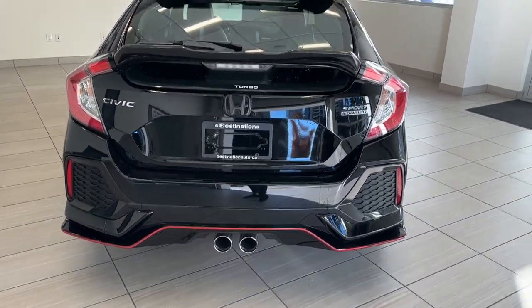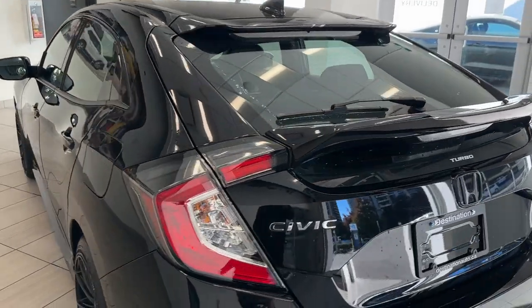Fully loaded with the twin exhaust and really nice aerodynamic spoilers on the top.